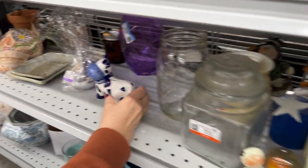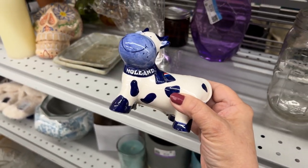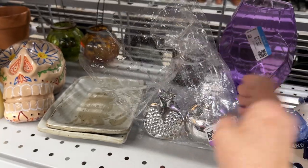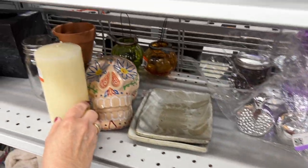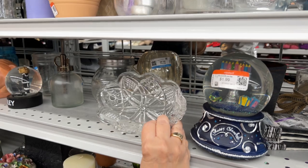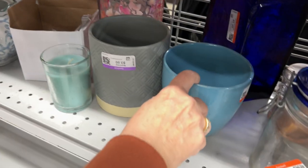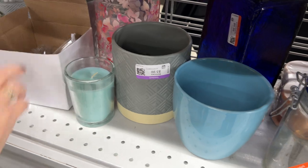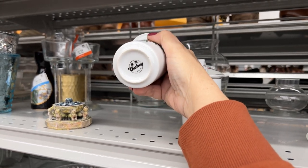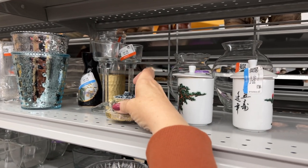Down here we have a little Holland cow — a very small bank. Then we have some little knick-knack things and a sugar skull, hand-painted, not too well actually. And just a little glass dish. Down here we have some flower pots and a candle — nothing much to look at. And then just all sorts of little knick-knacky pieces.